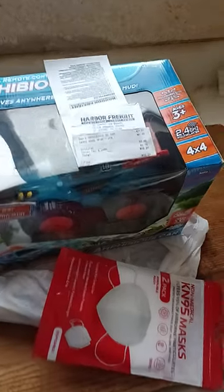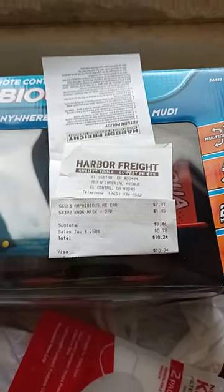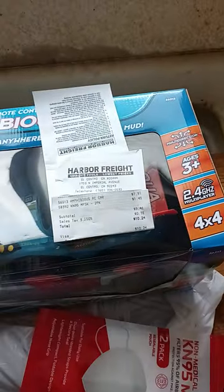Hello there! I found a great deal over at Harbor Freight for this amphibious car. I needed to go there to buy masks — if you live in the valley and it gets windy, you're going to want masks because there's a lot of crud that blows around.